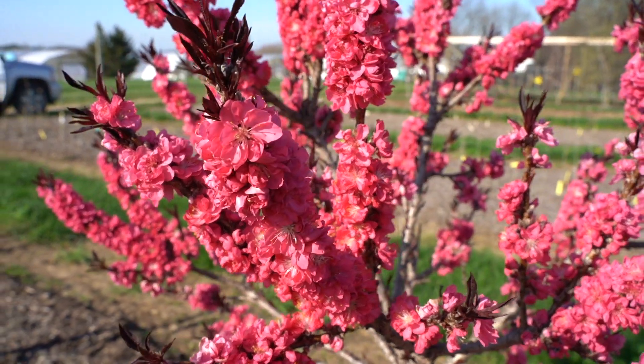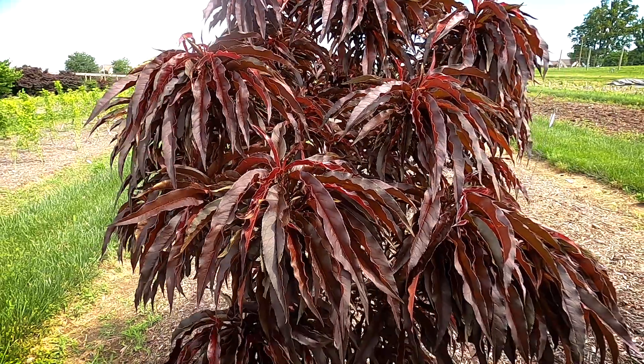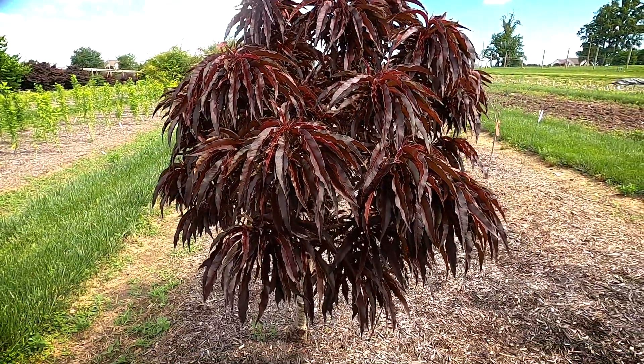It's done well in national trials for us in the United States, and it's just a great addition to our ornamental tree program.